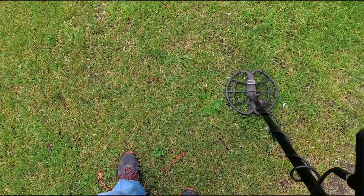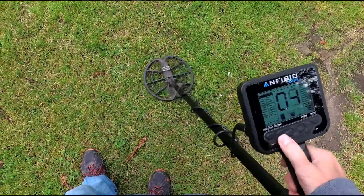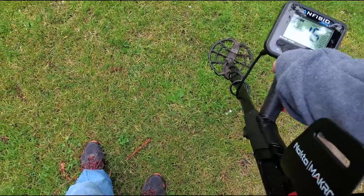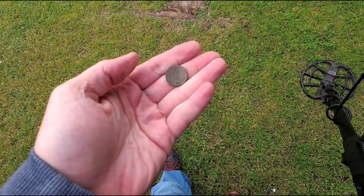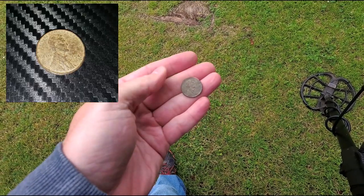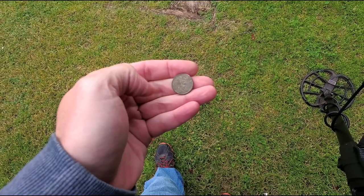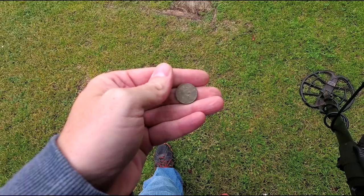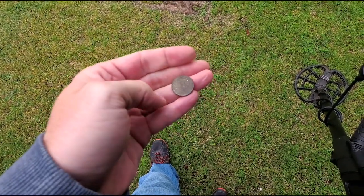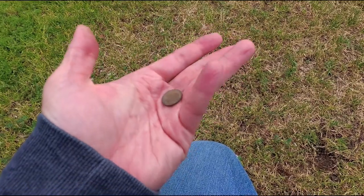Got a dime-penny signal, reading 79 to 78, about two inches down. It ended up being a wheat penny — 1940 or 1948, I can't tell if it's a zero or an eight. This area of the park is really rough on coins; just about every coin here is flaking and pitted. Wheat penny, 1940-something — and a 1968 dime. So agonizing, only four years off a silver dime.